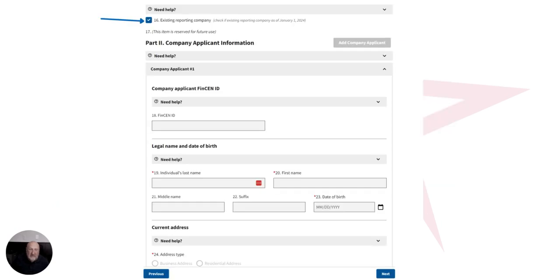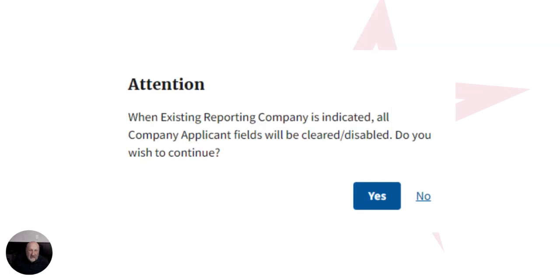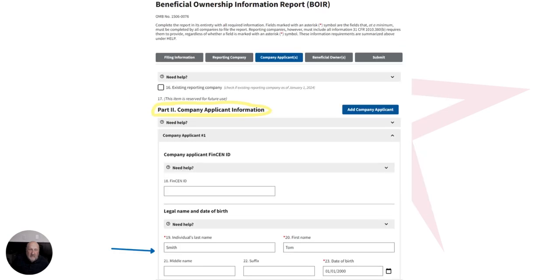The next step asks whether or not this is an existing reporting company. If it's a company that was existing prior to January 1st, you click that button — the company applicant information is not required to be completed and you'll see it's all grayed out, and you'll get a message asking if you want to continue. We're going to assume this is a new company created in 2024, so we'll uncheck that box to allow you to start filling out the company applicant information — the information of the person who's actually completing the application.